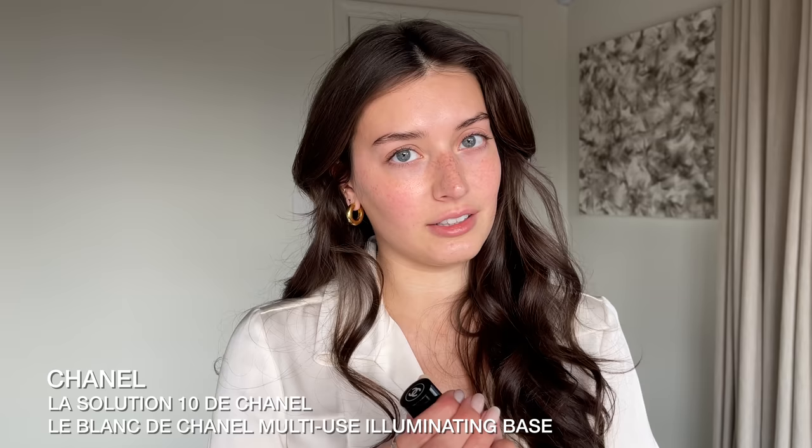I really wanted to make this video luxurious, so I'm starting with the Chanel revitalizing eye mask. I had this on for about 15 minutes — I keep them in the fridge and it's so refreshing; it helps with puffiness and dark circles. I'm peeling these off now. For skin prep, I'm using the Solution 10 de Chanel and the Le Blanc de Chanel illuminating base, mixing that and warming it up between my hands, then pressing it onto my skin for a really nice dewy glow.